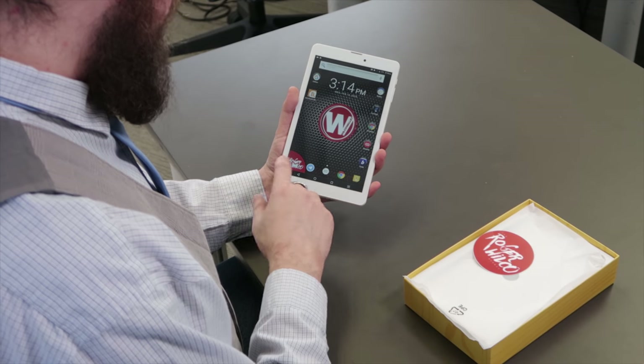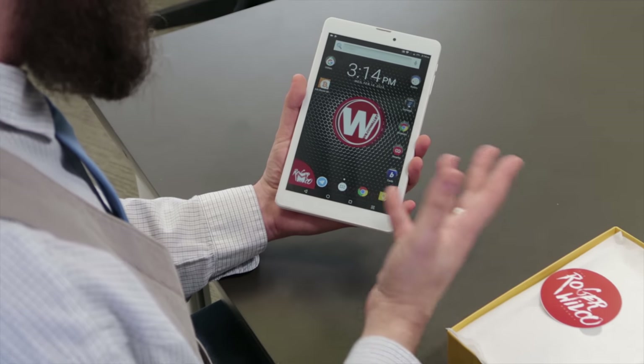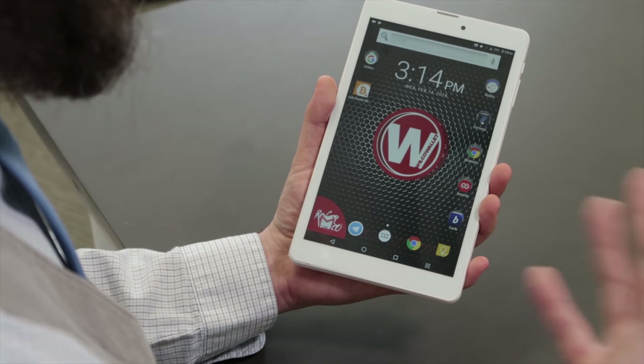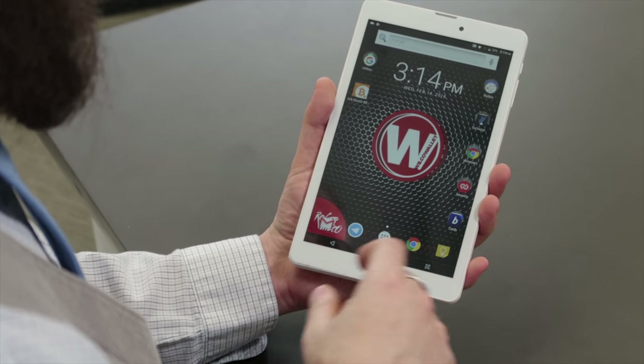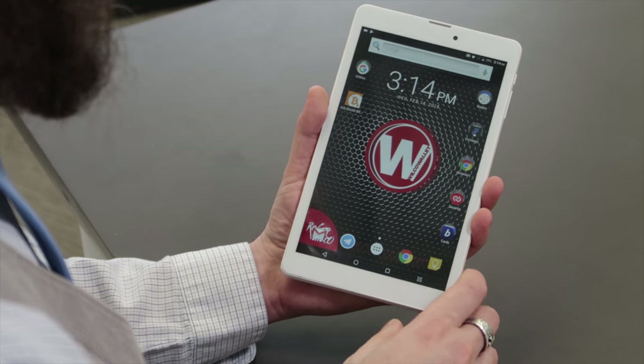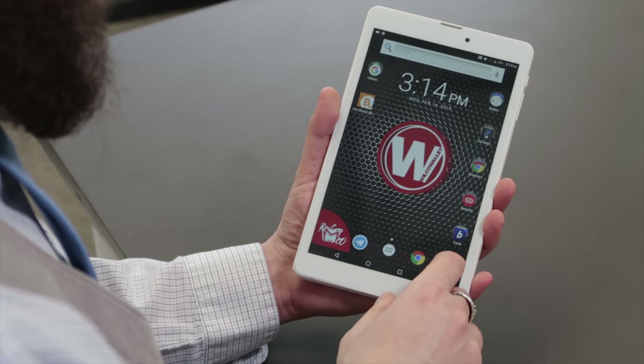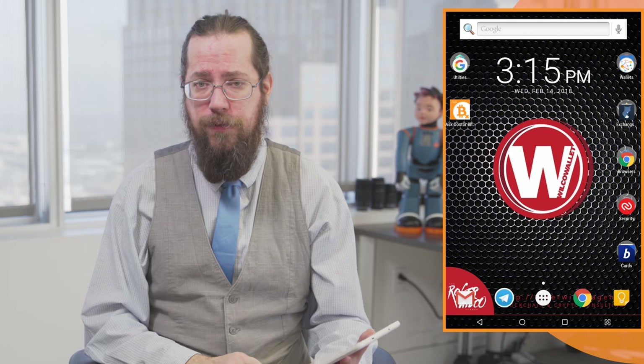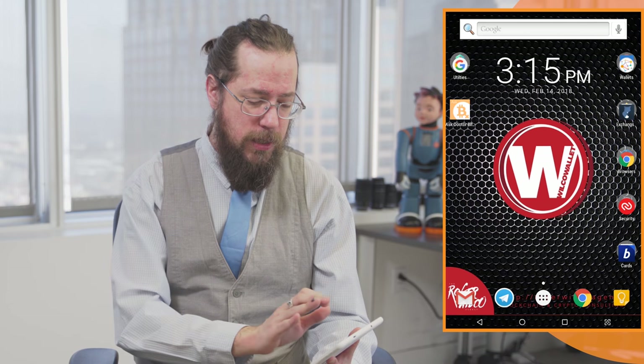Down here on the quick menu we've got Gmail, because you've got to have quick access to Gmail for 2FA and for other things when you're setting up accounts. A basic browser that's been cleaned of all extensions, a note-taking application, and of course Telegram — everyone's favorite messaging protocol in the cryptocurrency world. And then there's the very special Ask Dr. Bitcoin application.